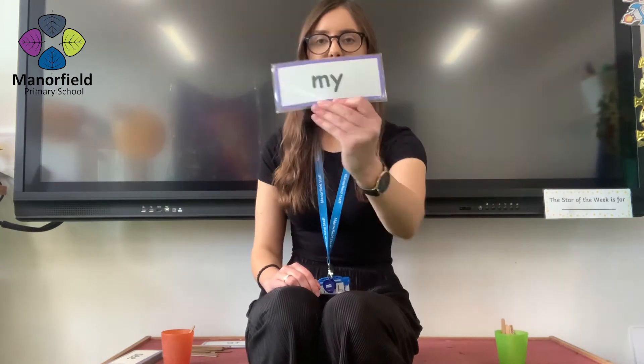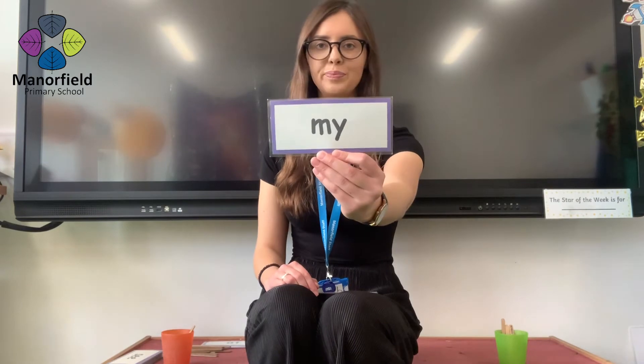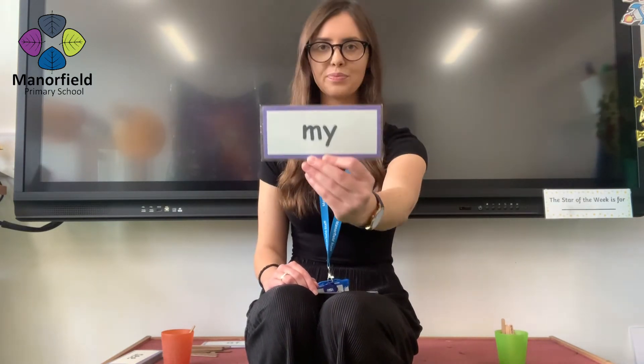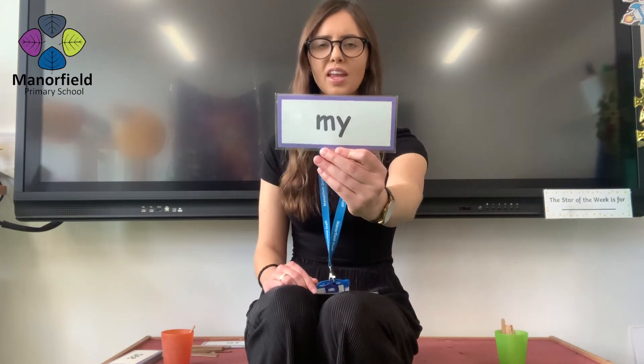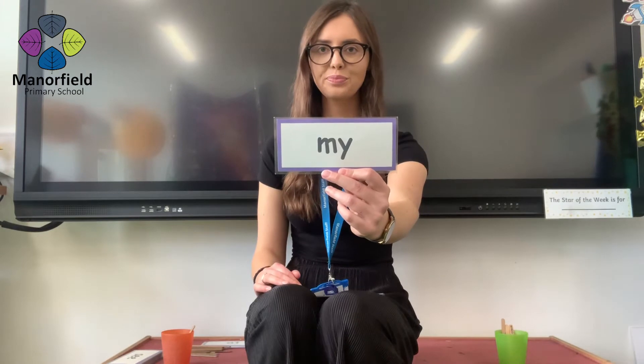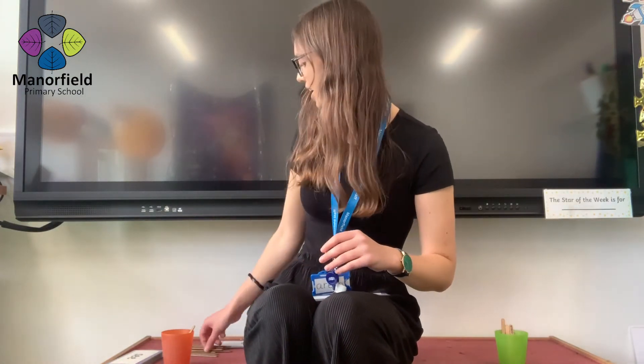Next word coming in three, two, one. My. I think some children were saying me. It does look a bit like me — it starts with an mm, but it says my. My. Like, my hair is brown. Well done. But I think that is a point for me. Oh my goodness.